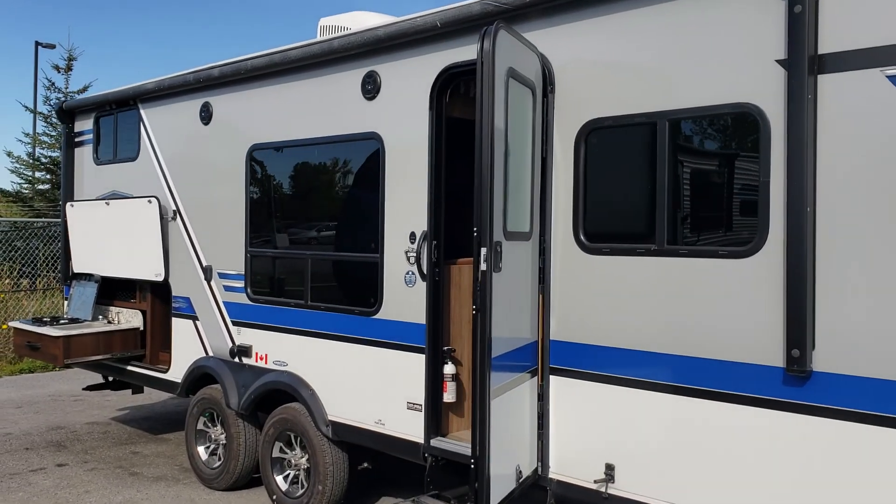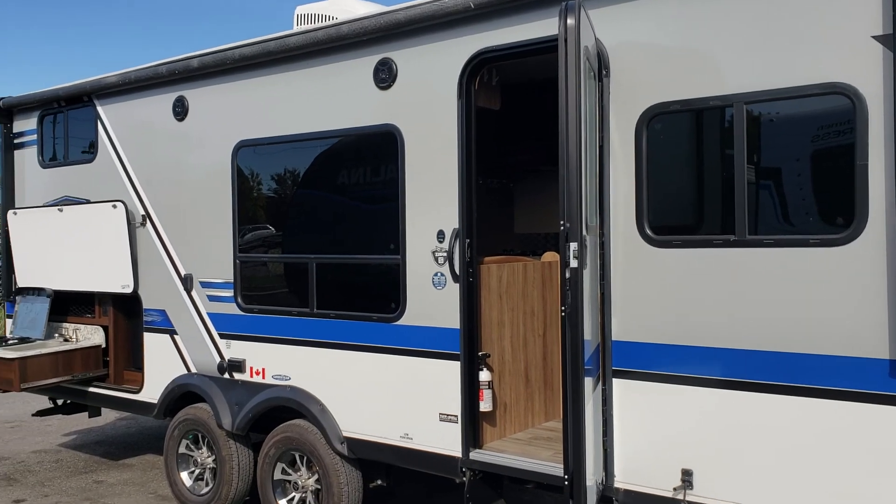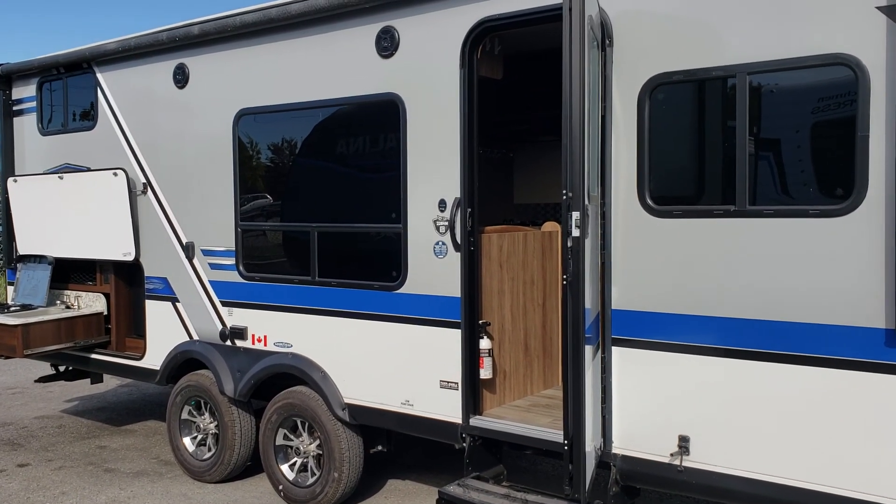Hello folks, welcome back to Primo RV Center here in Ottawa. My name is Dave and we're going to take you through this used unit that we just got in — absolutely immaculate shape. It is a 22 BHM Jayco Jay Feather.